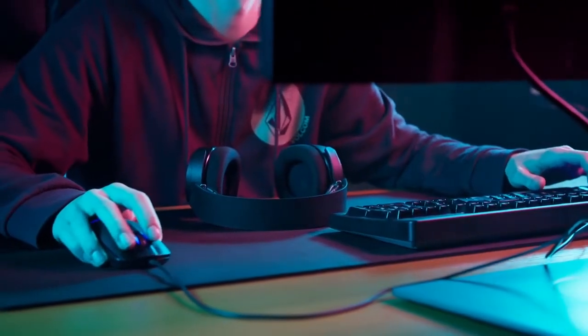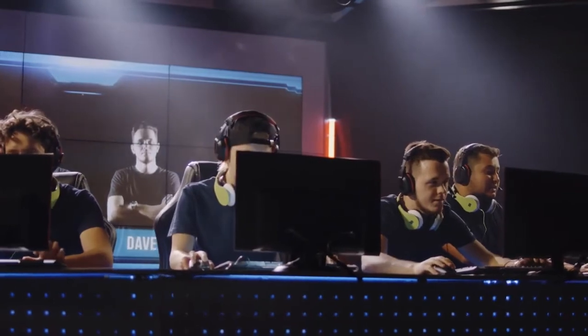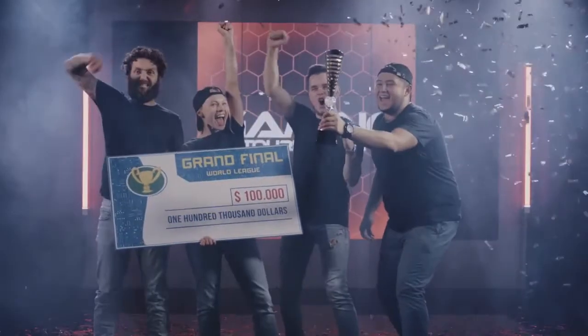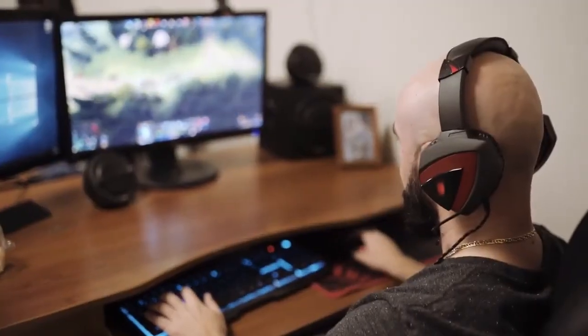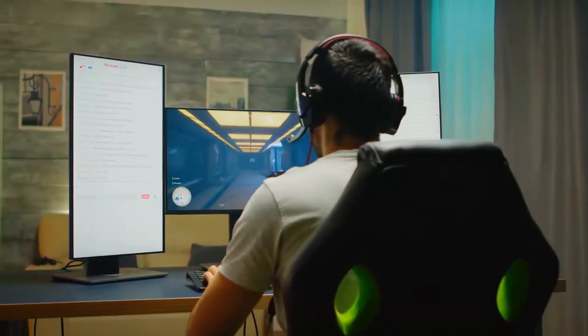Every one of you who's a gamer knows that whichever game you're playing, you always want to improve your skills, no matter what, with one main reason behind it: to show the world that you are the better player. So today, we have some of the coolest gadgets and equipment that'll help you in your quest of improvement. Enjoy!